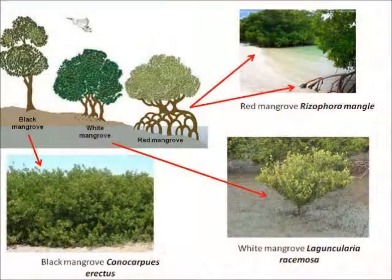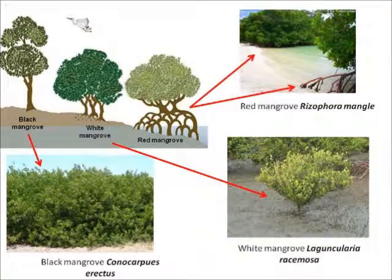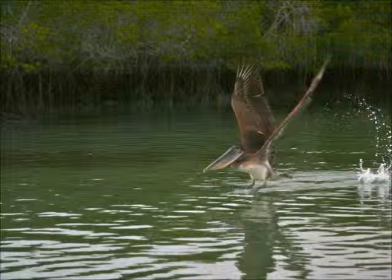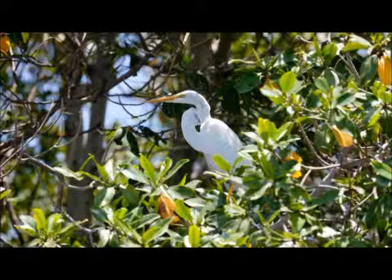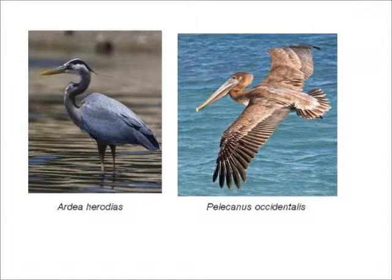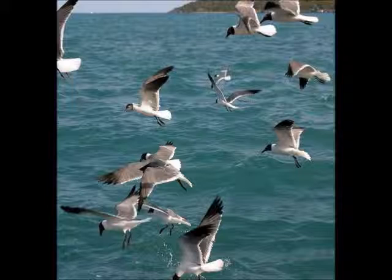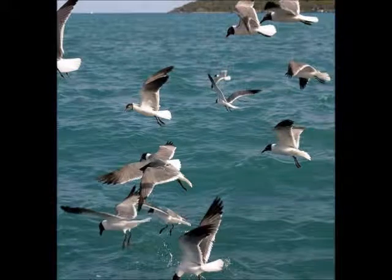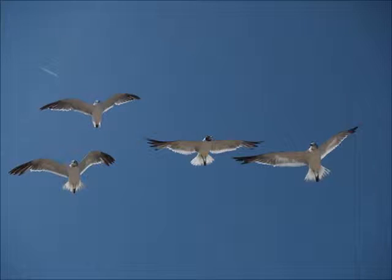There are three species of mangroves in the National Park: the black mangrove, the white mangrove, and the red mangrove. They have ecological significance because they function as nesting and feeding areas for hundreds of species of local birds, like the great blue heron, Ardea herodias, and the brown pelican, Pelecanus occidentalis, and even for migrating birds that stop in this remote area to rest before continuing their journey to the northern or southern hemisphere.